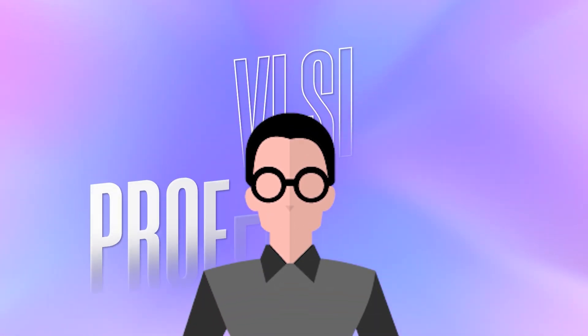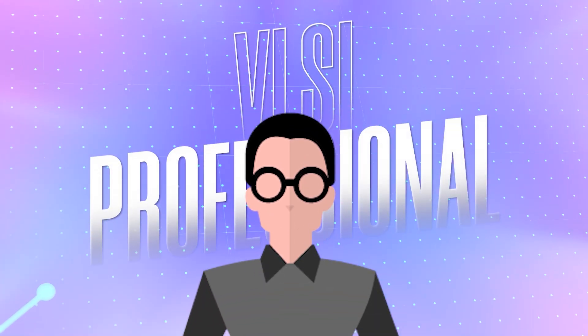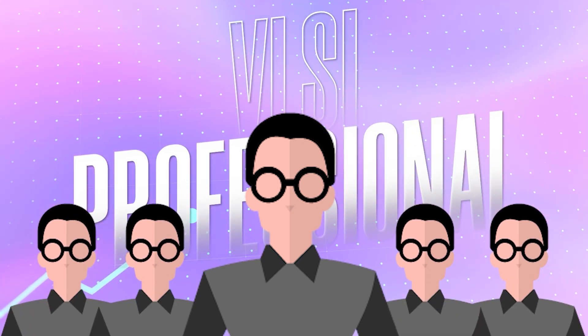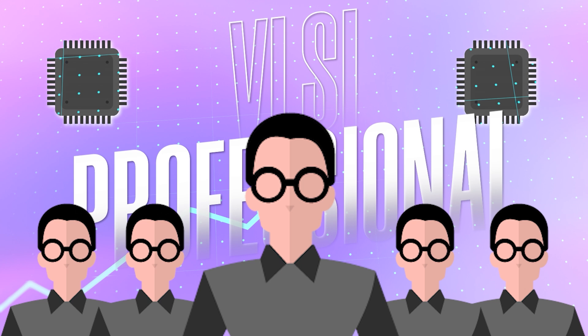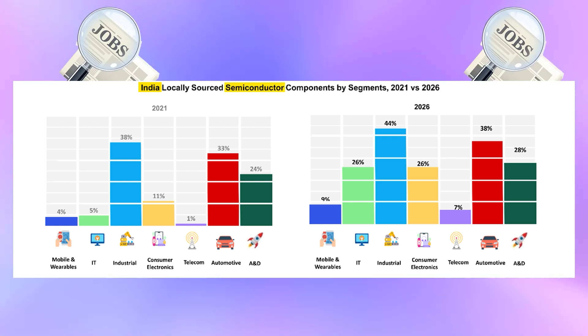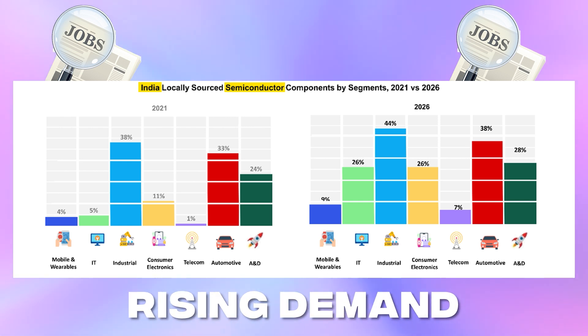To make these chips, we need experts called VLSI professionals. With the increasing use of digital devices, we need more VLSI professionals to keep up with the demand and make better chips for the future. In recent years, it is evident that most countries including India are focusing on the semiconductor industry, and there will be lots of job opportunities due to the rising demand.